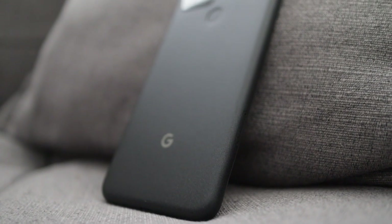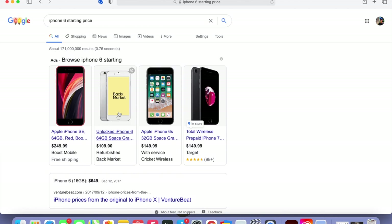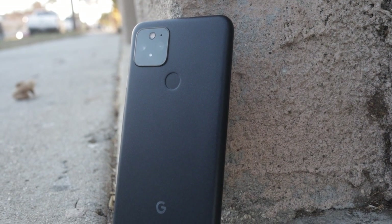Before I give you guys my final analysis on the Google Pixel 5G, there was really just something I wanted to point out — and not only is it interesting, but it's just pretty funny. Remember back in 2015 when to get the best flagship phone it would literally cost you around 600 bucks? Now fast forward to 2020 where the average mid-range phone costs around 700 bucks.